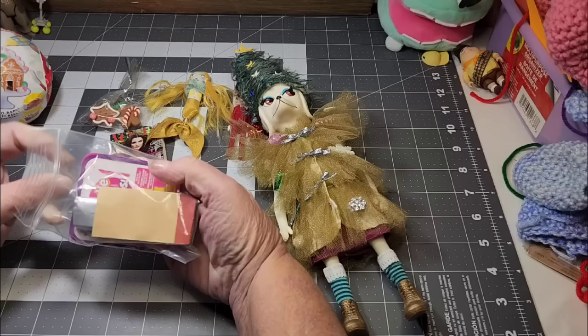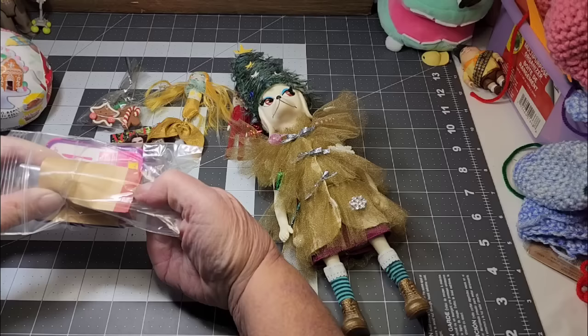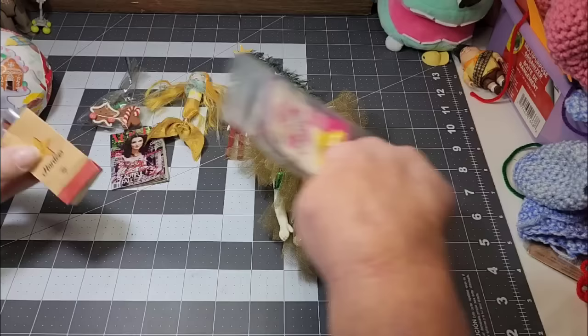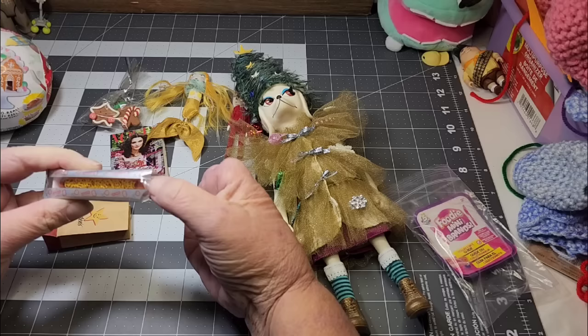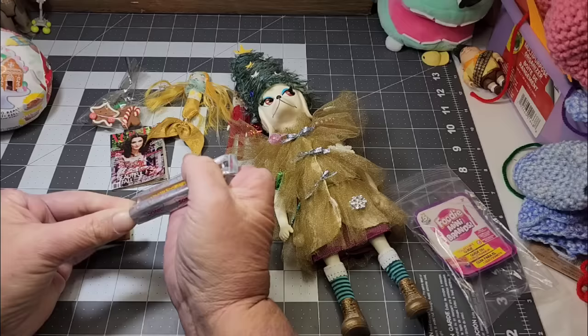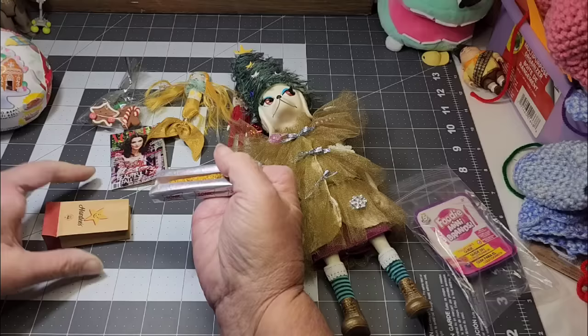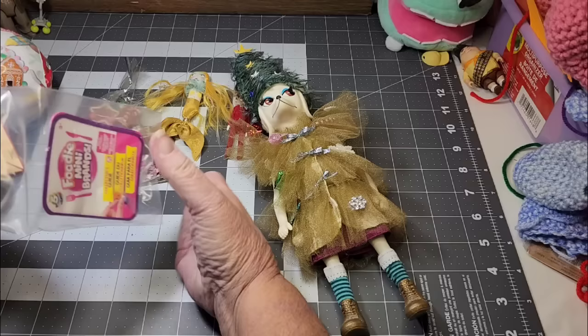And she got a little food item. She got a foot long hot dog from Sonic! Oh, Patina's got to have a friend to help her eat that. It's not real or anything but it's cute and it looks like Sonic. So she got a hot dog and it's in a Hardee's bag. That is just so cute.